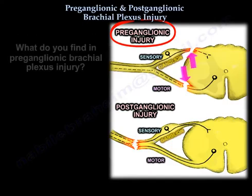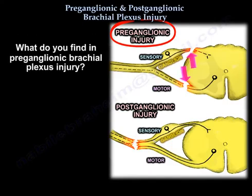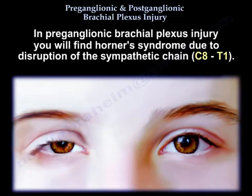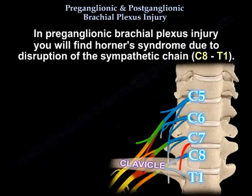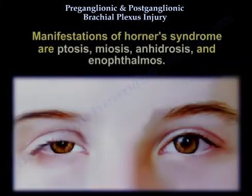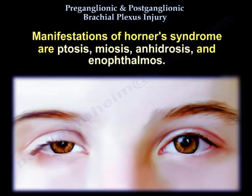In preganglionic brachial plexus injury, you will find Horner's syndrome due to disruption of the sympathetic chain at C8-T1. Horner's syndrome consists of ptosis, miosis, anhidrosis, and enophthalmos.